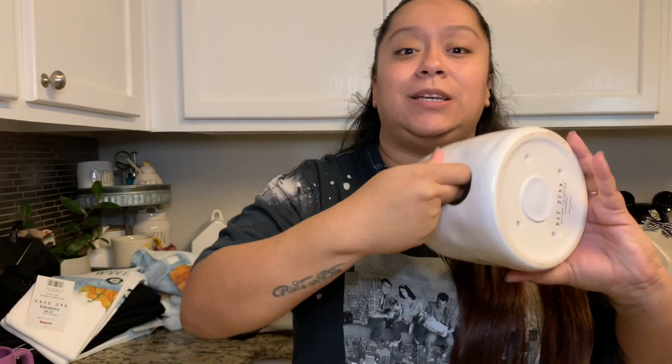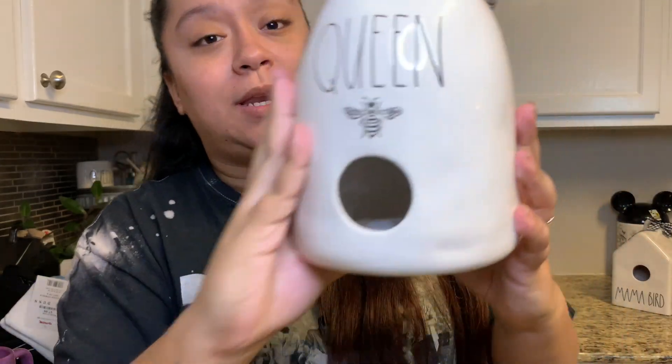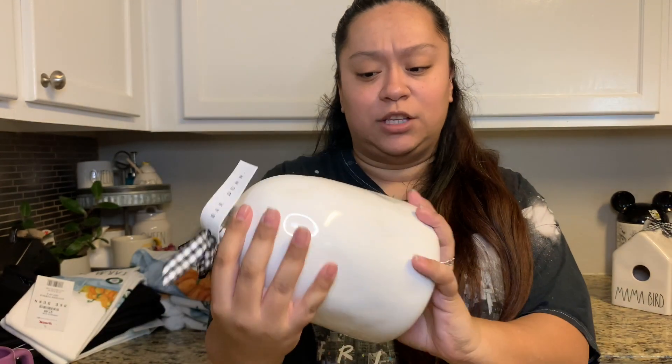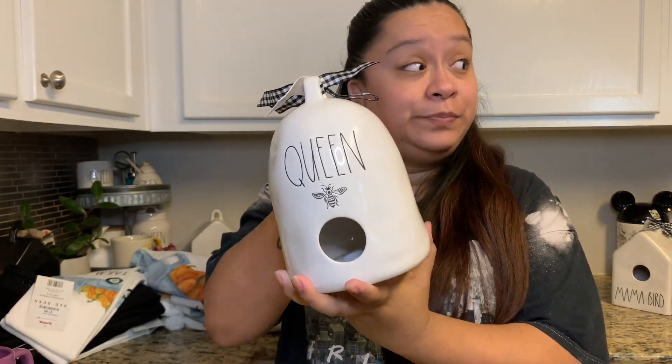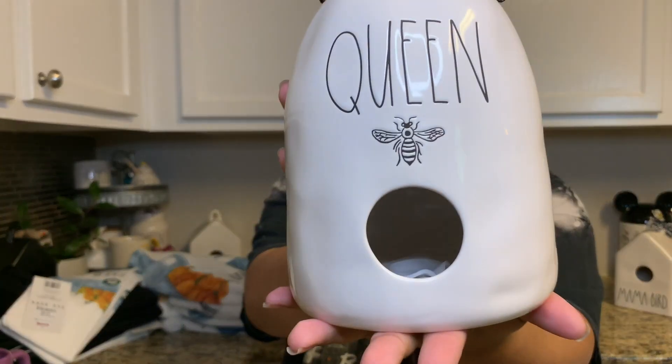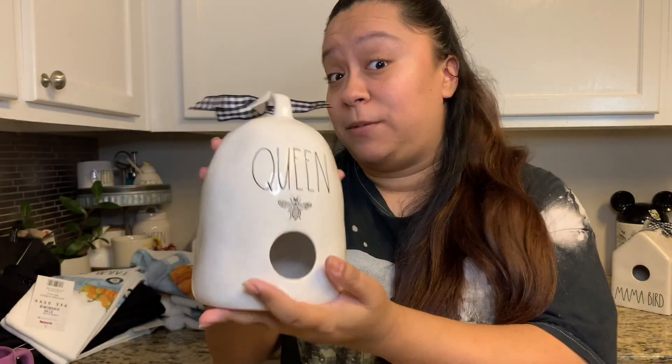My mom was in love with the bee set and she pretty much completed it. This was the last piece she needed and we couldn't find it because quarantine happened. When she saw it online she snagged it up — we finally got it in. It is the beautiful queen bee birdie, a little dome shape. This one was from TJ Maxx online and it was twenty dollars. It's so cute, probably one of my favorites.